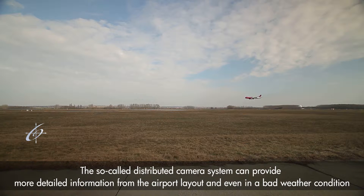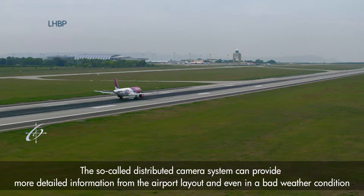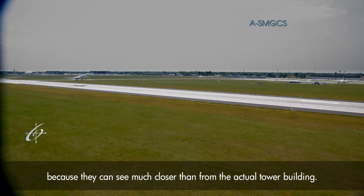The so-called distributed camera system can provide more detailed information from the airport layout, even in better weather conditions, because controllers can see much closer than they can from the actual tower building.